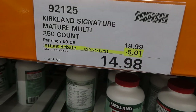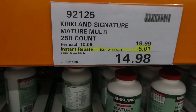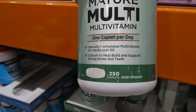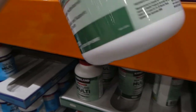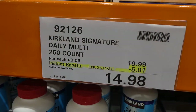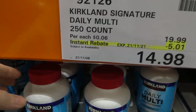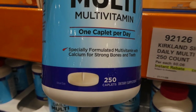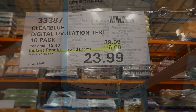The Kirkland Signature mature multivitamin is a 250-capsule container, $5 off down to $14.98. It's one-a-day, formulated for 50-plus, with calcium to help build and support strong bones and teeth. The pill is massive but it's scored so you can cut it in half. The Kirkland Signature daily multivitamin is also on sale — 250 count, $5 off down to $14.98. It's also one-a-day with extra calcium for strong bones, just with slightly different vitamin and mineral amounts than the 50-plus version.